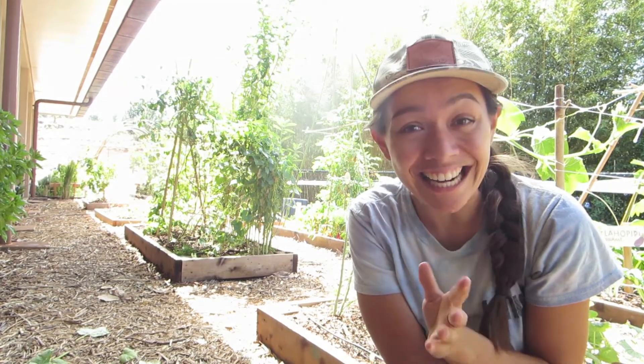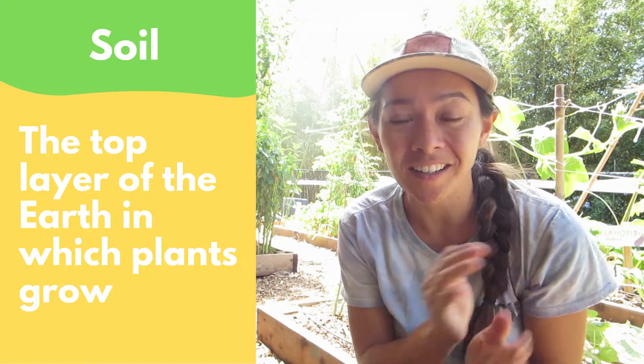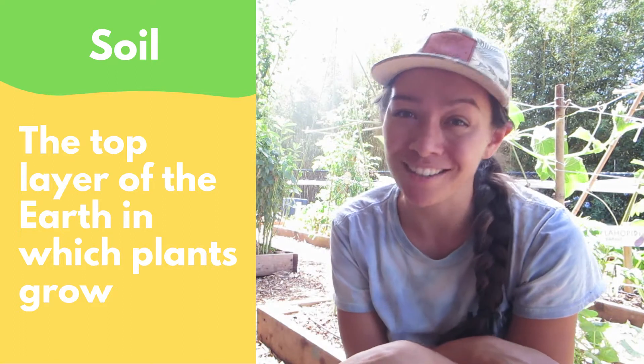Today we are focusing on one of the essential things that almost all plants need in order to survive: soil. Soil is the topmost layer of the earth where plants actually grow. So let's head into our mala to learn all about soil.